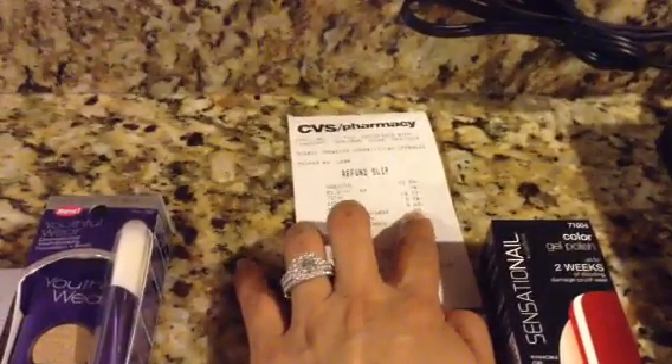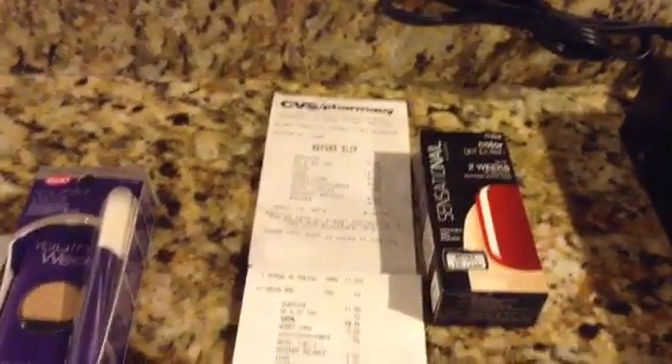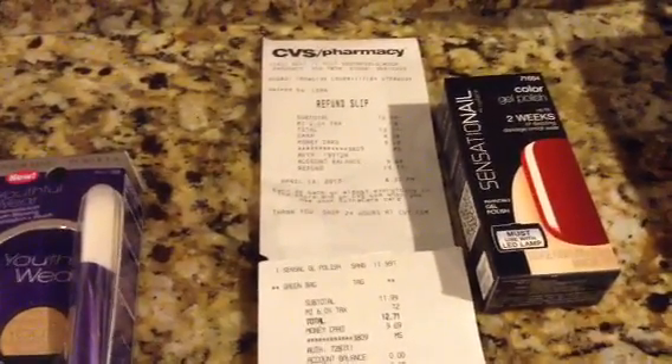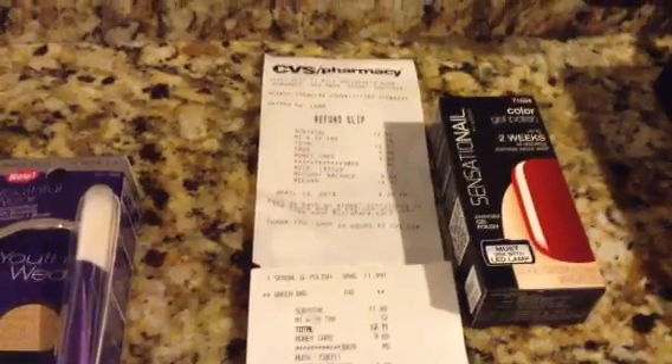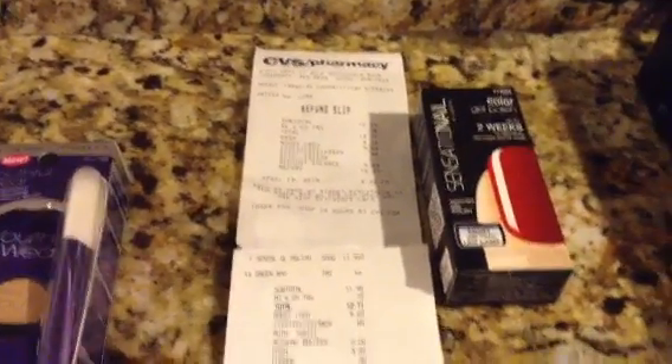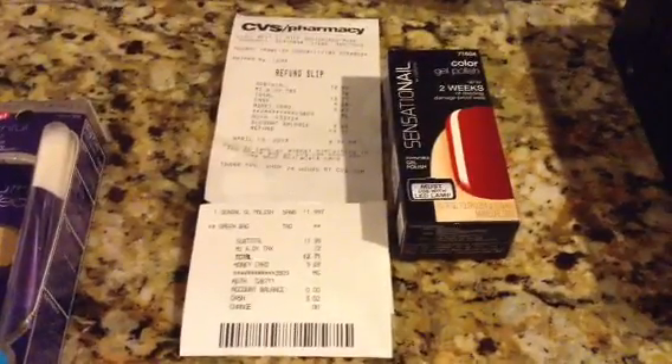The Sally Hansen was $12.99, but this Sensational is $11.99, so I did an even exchange. I got back $9.69 on a gift card and then $4.08 in cash. So I just redid it and got that one.